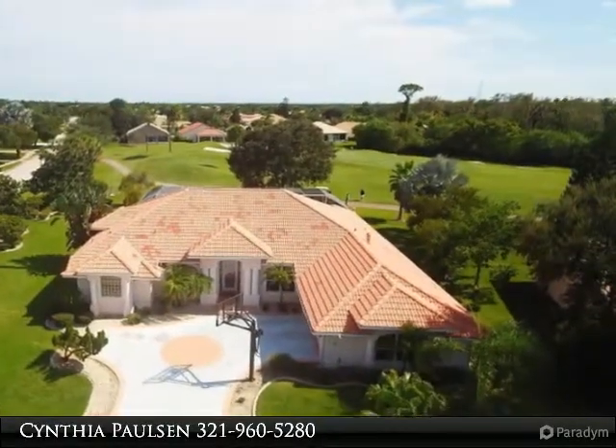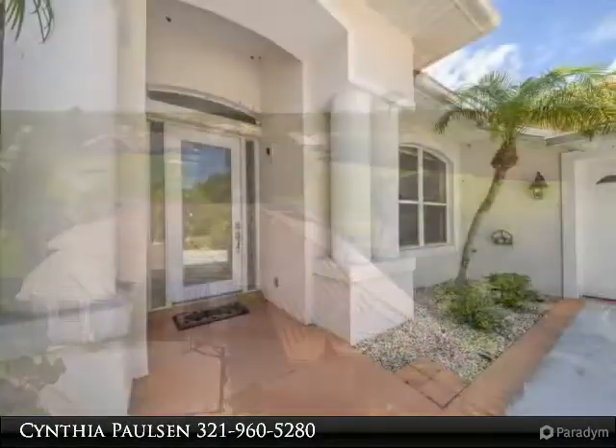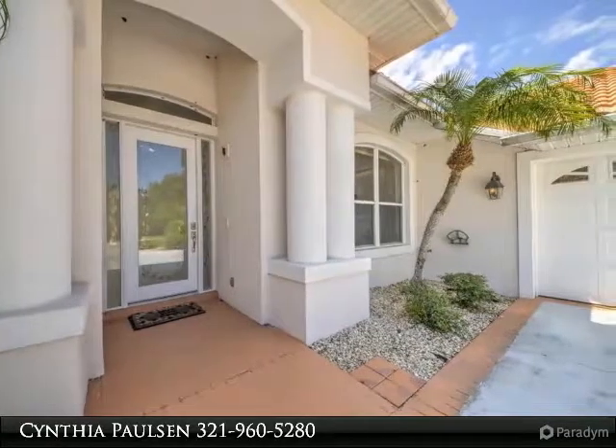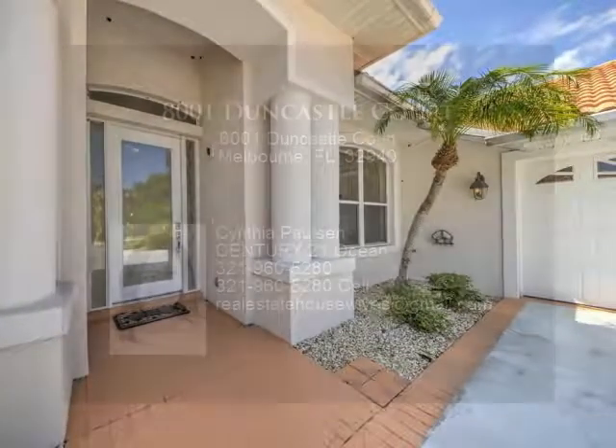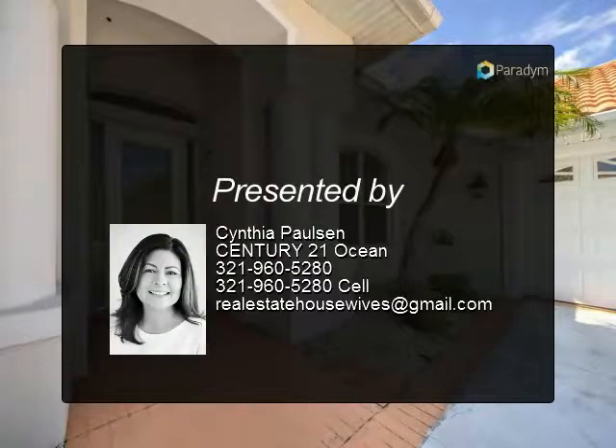Extra storage room off the lanai is just perfect and makes for easy access. Two-car garage with separate golf cart entrance, and a premier corner lot with golf course and cul-de-sac make this the perfect location. This one will not last long — make your appointment today.